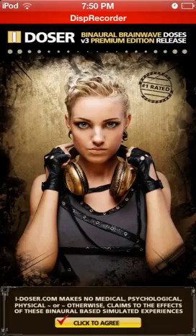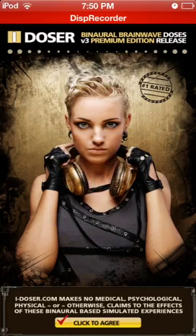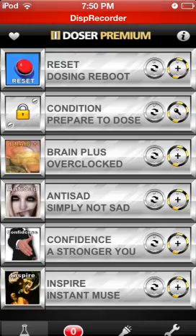And truthfully, it actually works. I was really amazed whenever I first did this — it was on the PC. You can get it for free on the PC, but unfortunately it's, I think, $5 to get it in the app version.